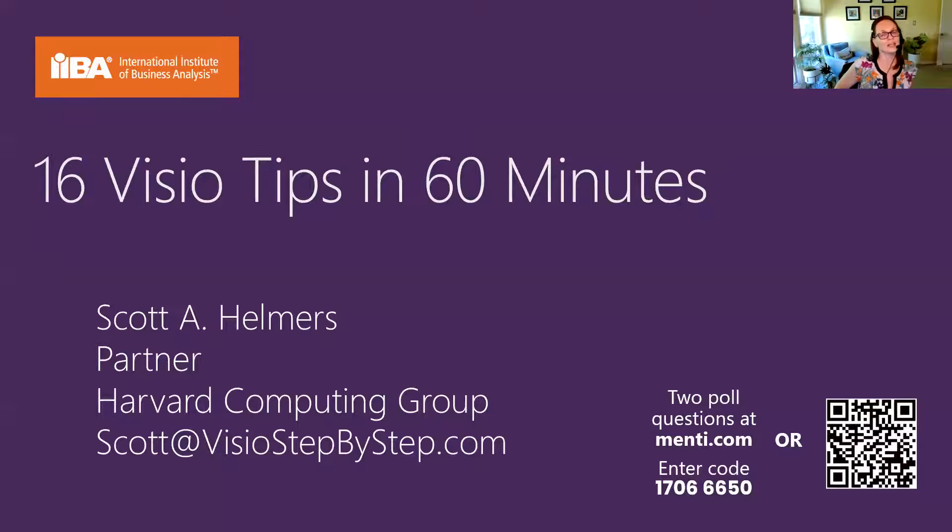Good morning, good afternoon, and good evening. We are so excited to have everyone here today. My name is Susan Moore. I'm the Community Engagement Manager here at IIBA, and what a pleasure to have Scott Helmers, one of six Microsoft MVPs for Visio in the world. We're going to be talking about 16 Visio tips in 60 minutes. Let me give you a little bit of housekeeping and then a quick intro, and I'm going to turn it right over to Scott.